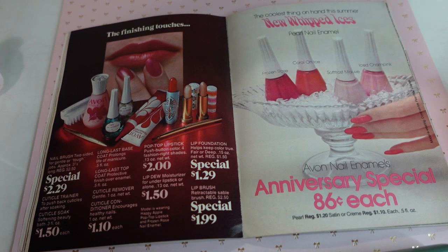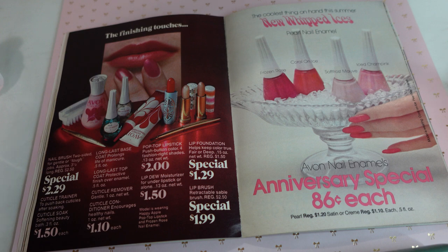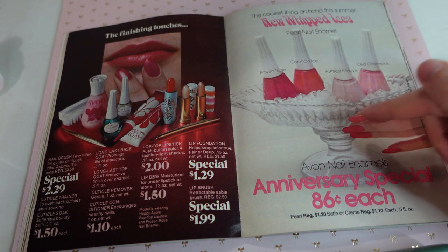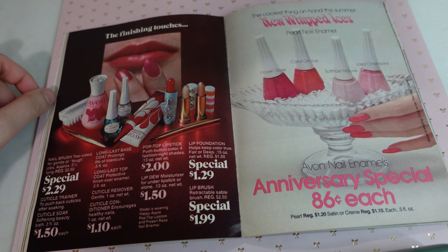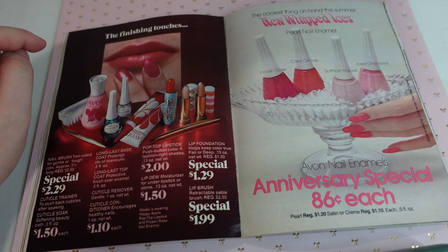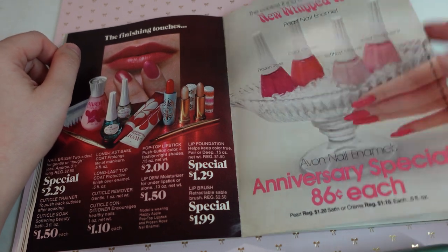Then we have some nail products. I absolutely love this here — the new whipped ice, and it's the anniversary special. I just love the way they put her nails with this little container holding it. I feel like I'd want all of these shades. But if I had to pick, maybe coral on ice and iced sham pink. Over here we have a nail brush, a cuticle remover, those types of things, and some lipsticks. I think this ad is just so gorgeous. I would have to get these beautiful nail polishes.